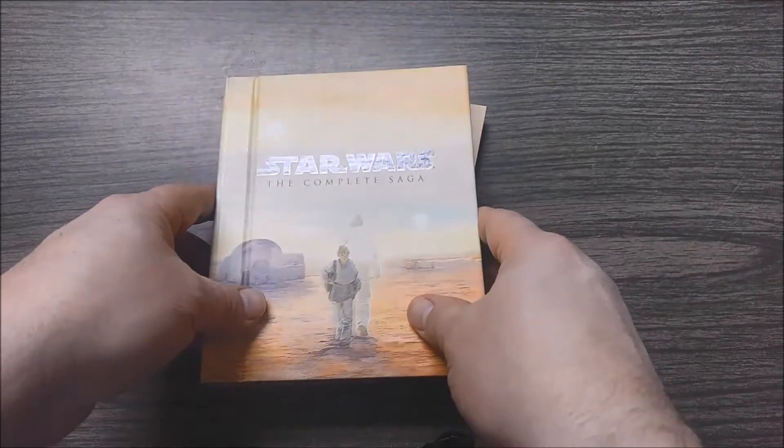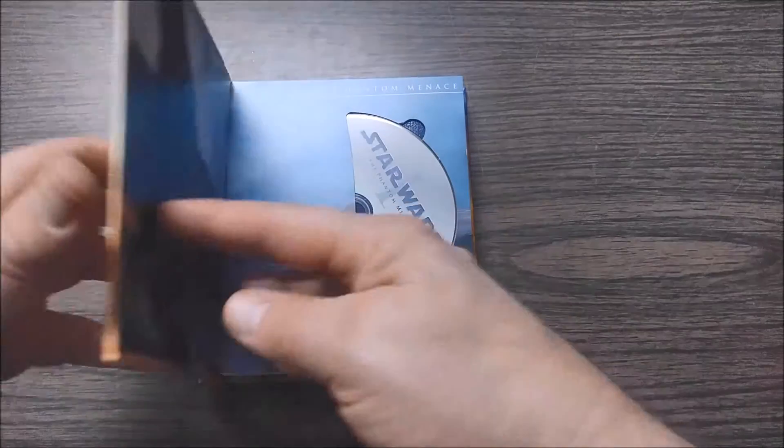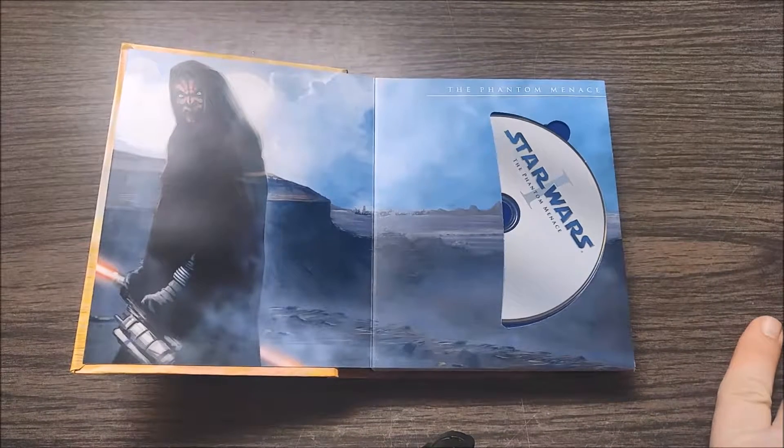Alright, let me set it up. It comes with everything — it's kind of popping out. On the front here we have Star Wars Episode One: The Phantom Menace.